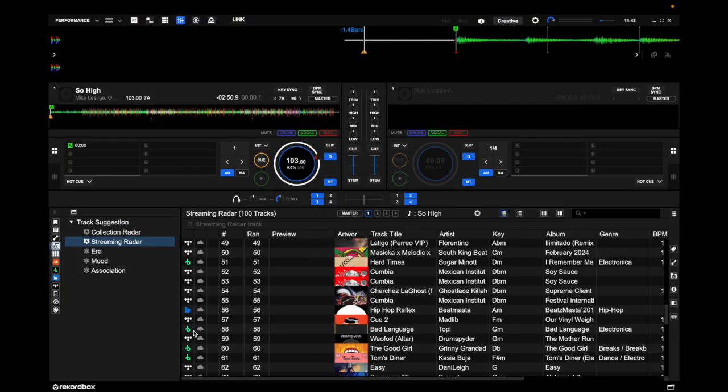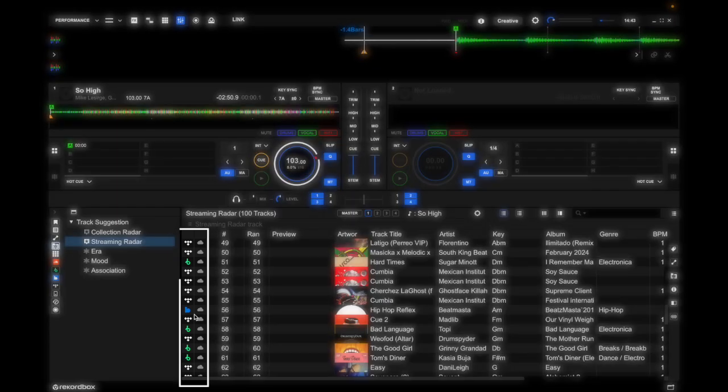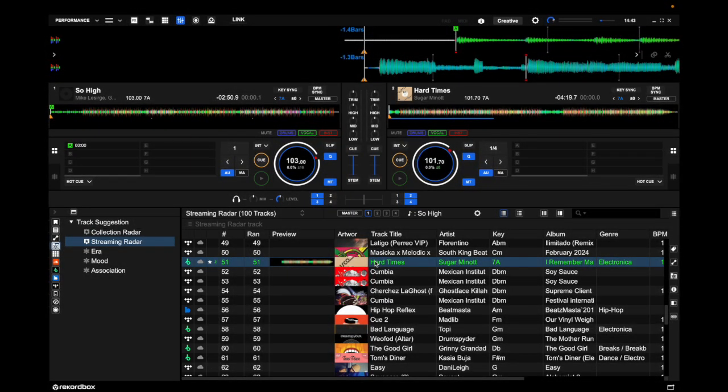You can see on the left which streaming service each suggestion is from, and then you can just load that song into the other deck. The new track suggestion feature is a very powerful way of choosing that next song to play in your DJ set.